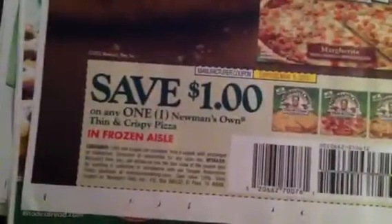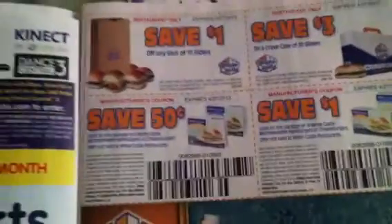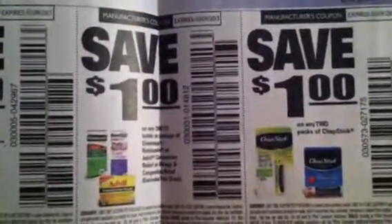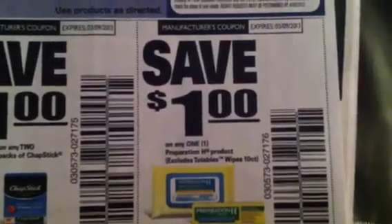There's $1.00 off any one Newman's Own Thin and Crispy Pizza, $0.75 off Welch's 100% Juice. There are some White Castle coupons and Advil — this must be the coupon I keep hearing about, that could be a money maker somewhere. $1.00 off Centrum, $1.00 off Advil and Robitussin, $1.00 off any two Chapsticks, and $1.00 off any one Preparation H product.